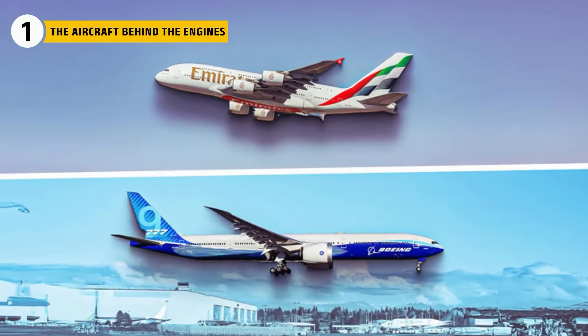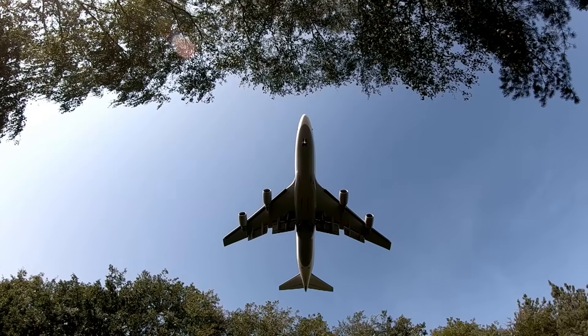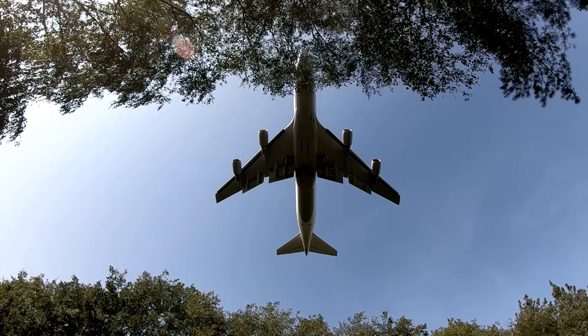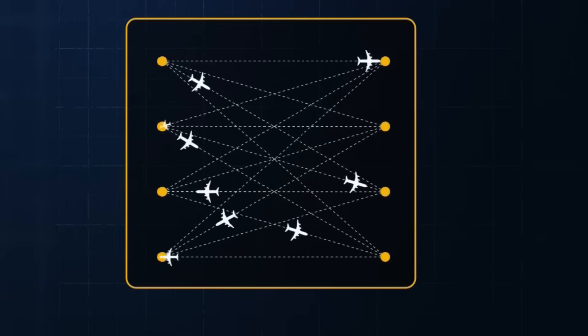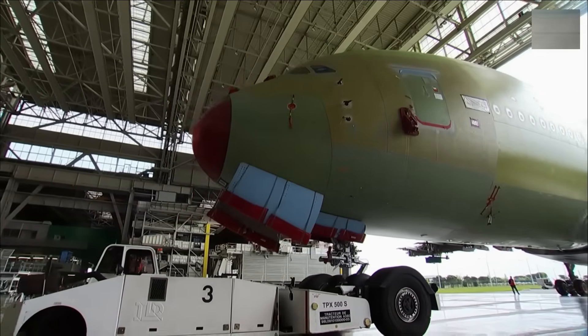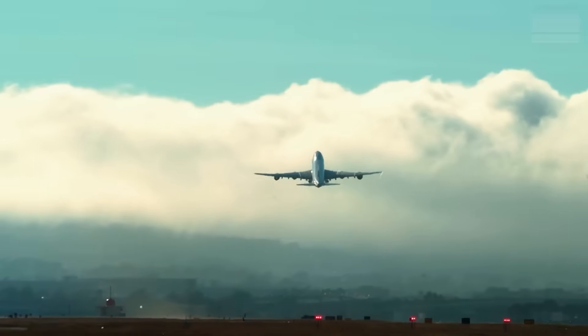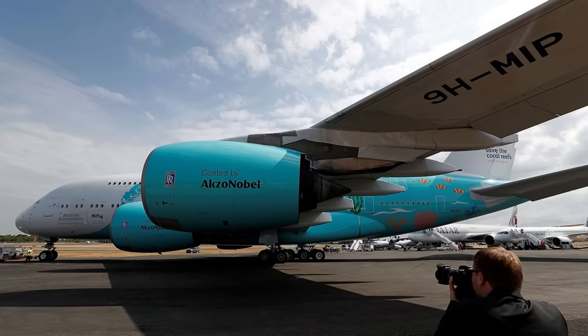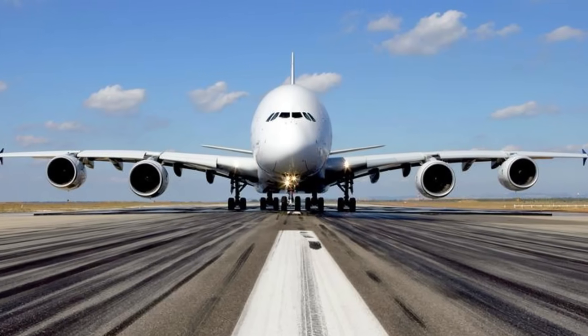The difference begins with the aircraft themselves. The Airbus A380 was born in an era when global travel seemed headed toward mega-hubs and enormous aircraft connecting the world's busiest cities. To bring that concept to life, Airbus created a double-deck giant with a maximum takeoff weight that redefined the upper limits of commercial engineering. Countering that weight required not one or two engines but four high-thrust turbofans working in unison.